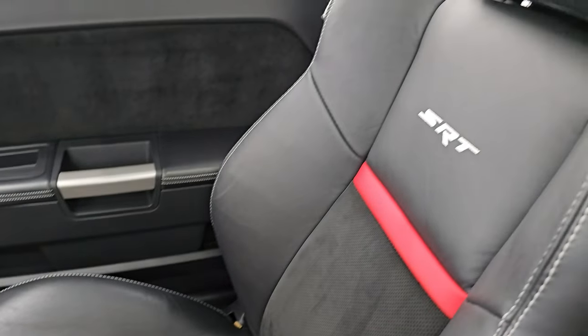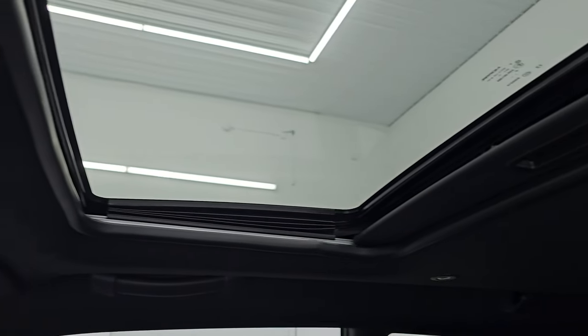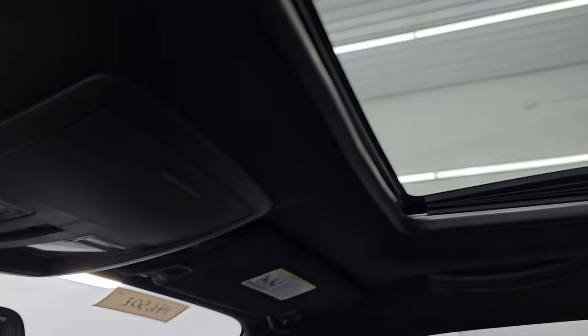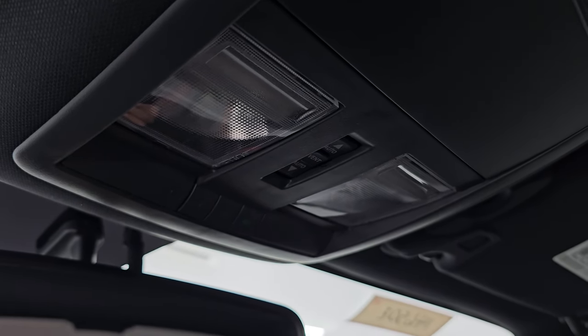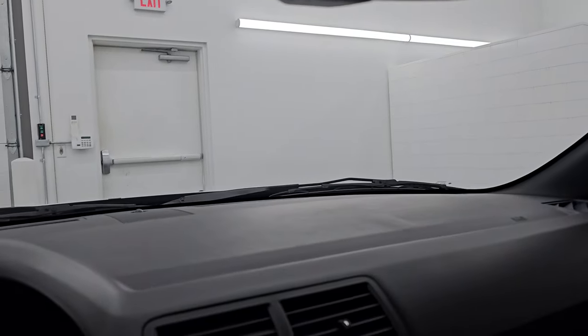Passenger side floor mat and seat are in excellent condition. Headliner is in fantastic shape — no rips or tears, smells very clean. You get the power sunroof, map lights, HomeLink buttons for your garage door, security systems, and lighting systems, as well as sunroof controls and an auto-dimming mirror.